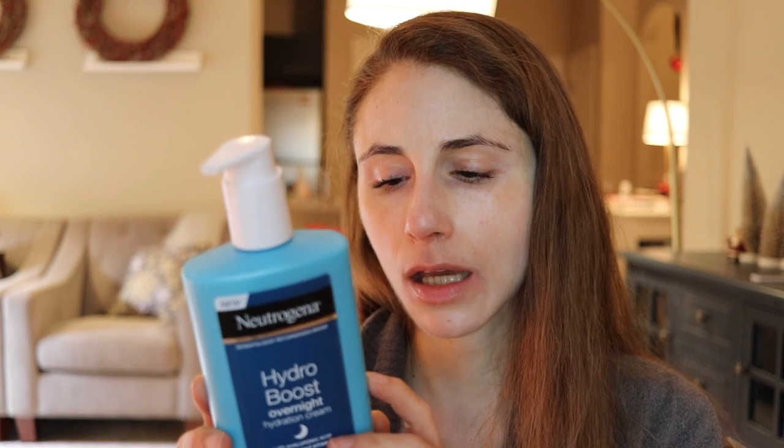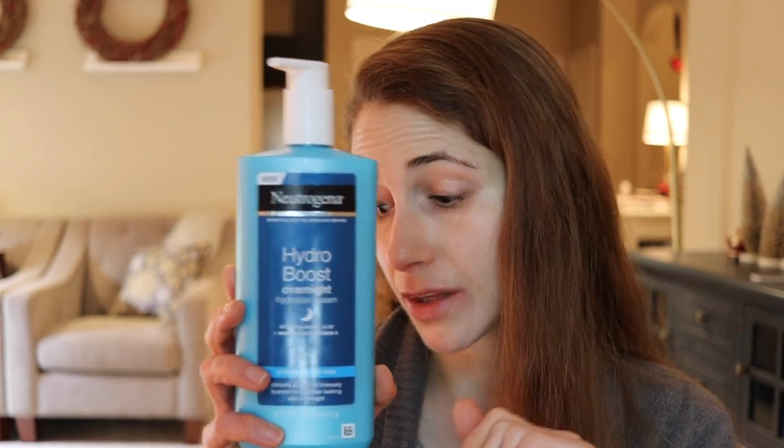I've been using the Neutrogena Hydro Boost for close to two and a half months and I'm almost through the bottle — I've got a backup. Next up: the Altruist brand has mostly done sunscreens up until this point, but this year they came out with a dry skin repair cream that is amazing. I was a little skeptical, but this product is fantastic — it has 10% urea in it.